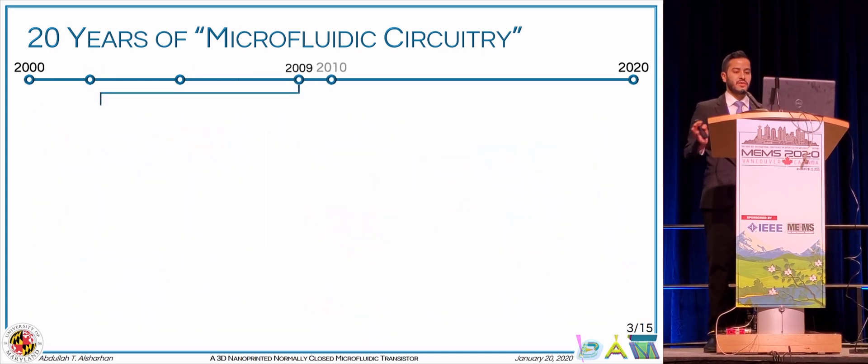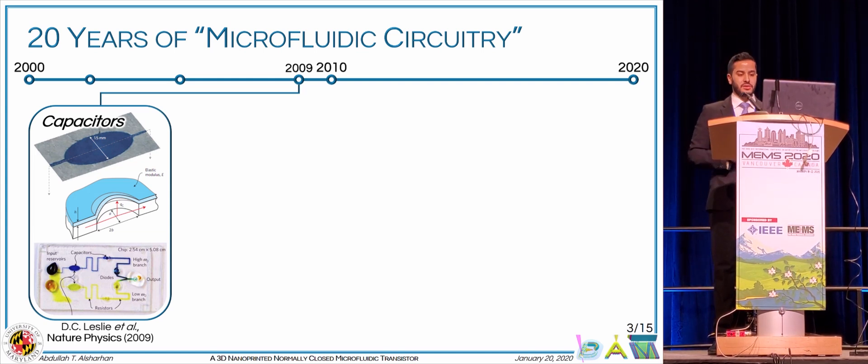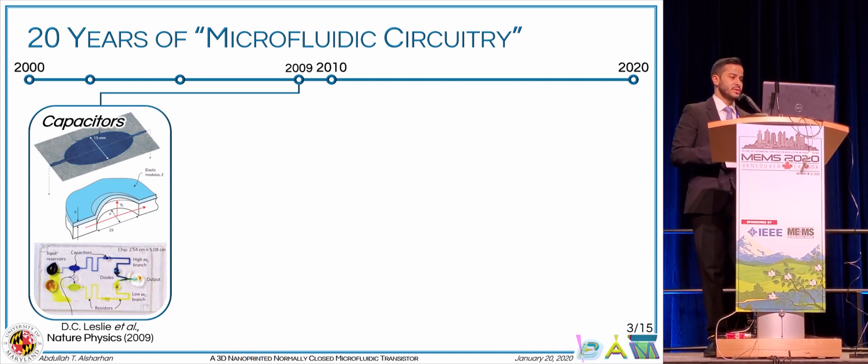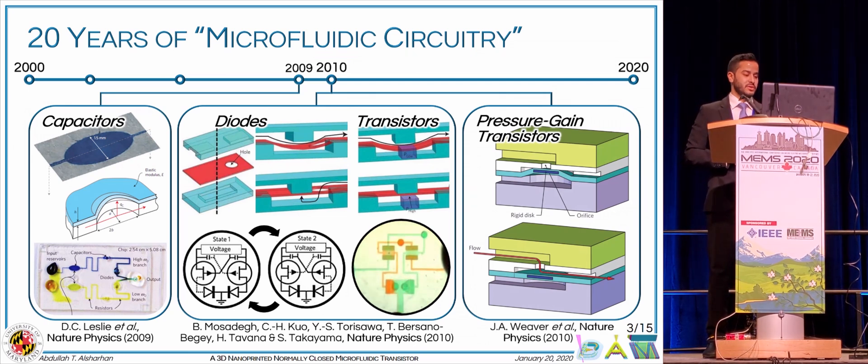Around the end of that decade, we saw what we could refer to as the second generation of microfluidic circuitry, where researchers used multi-layered soft lithography techniques to create components like two-layered capacitors, three-layered diodes and transistors, and five-layered pressure gain transistors.